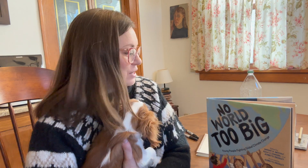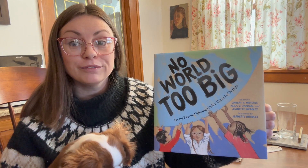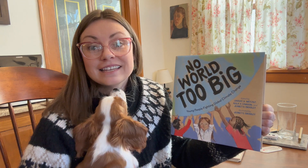Hello KidLit TV. My name is Lindsay Metcalf and this is my puppy Gus. We are here to tell you about the new book, No World Too Big: Young People Fighting Global Climate Change. This is edited by me, Keila Dawson, and Jeanette Bradley, illustrated by Jeanette Bradley, and it's out now from Charles Bridge.